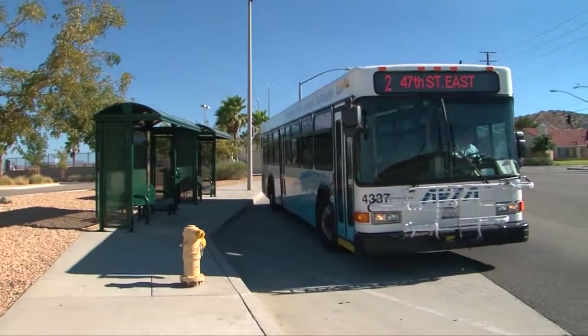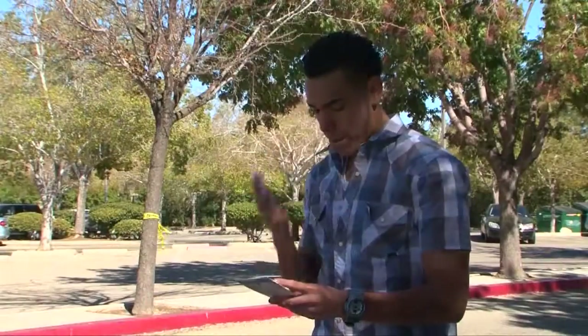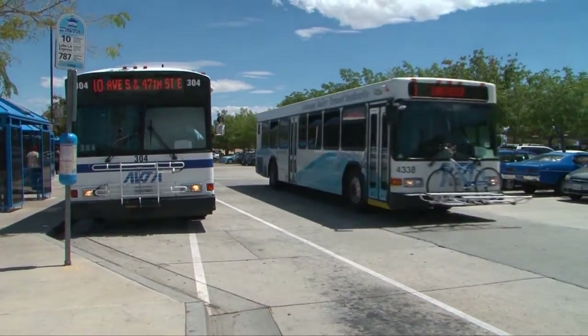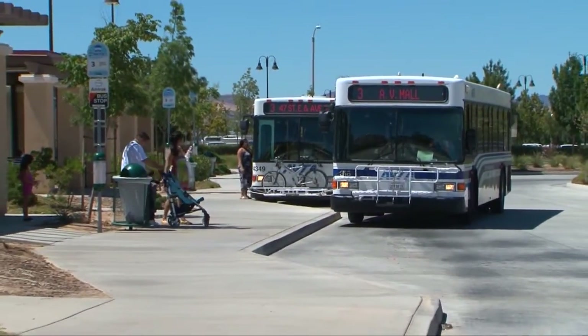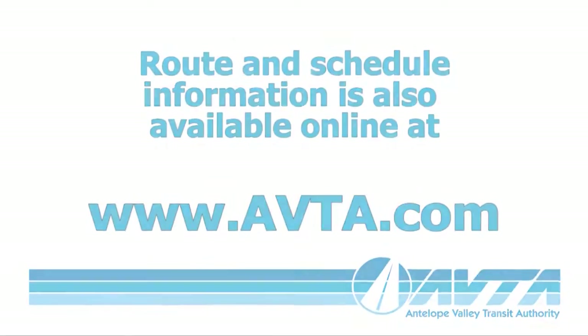Should you have trouble reading the schedule, finding your nearest bus stop location, or have a question regarding the cost of the trip, simply call 661-945-9445 for free trip planning assistance. AVTA brochures are available on board each bus, at the Palmdale Transportation Center, and at a variety of locations throughout the Antelope Valley. Route and schedule information is also available online at avta.com.